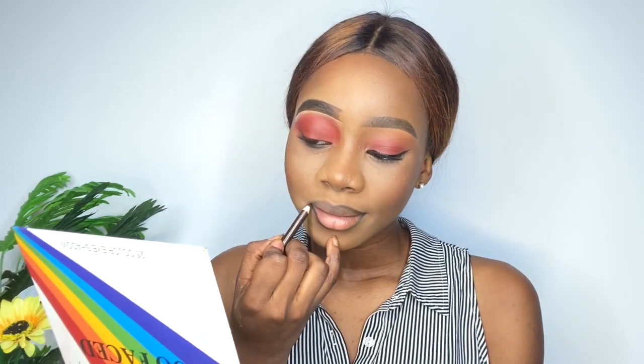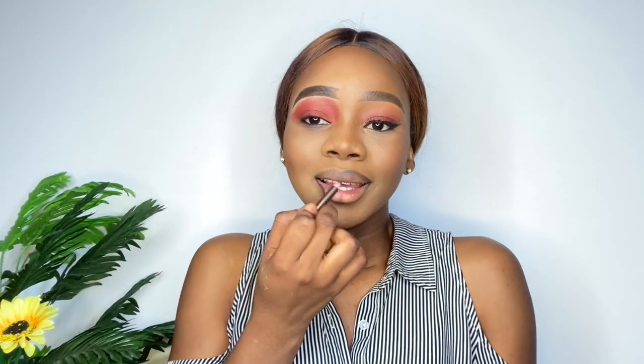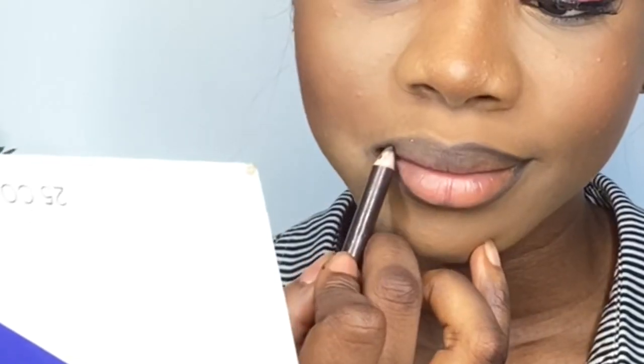Now I'm going to use a black pencil — actually, let me use a brown pencil to be fair. Some people don't line their lips properly; they actually want to make their lips look smaller and line it like this. You just want to go really easy — you don't want to do too much.